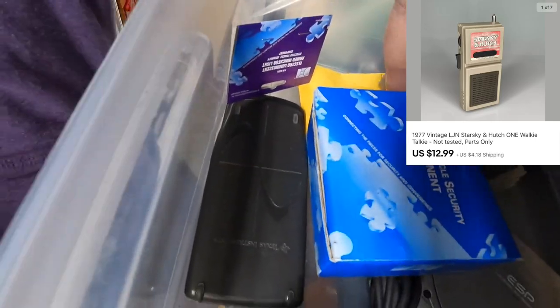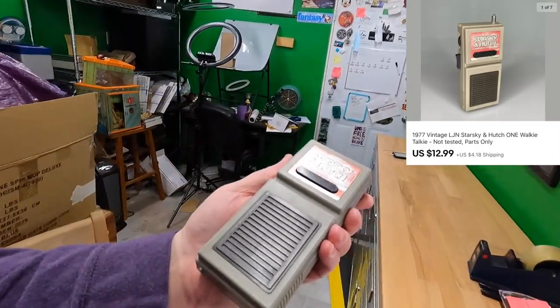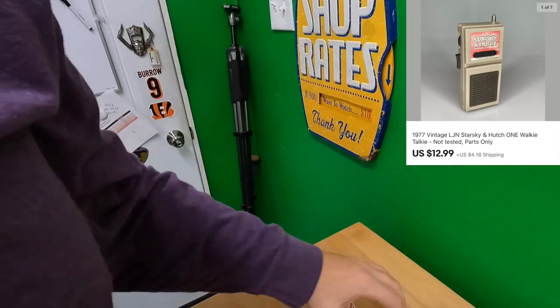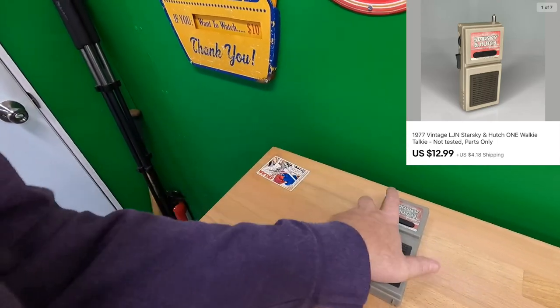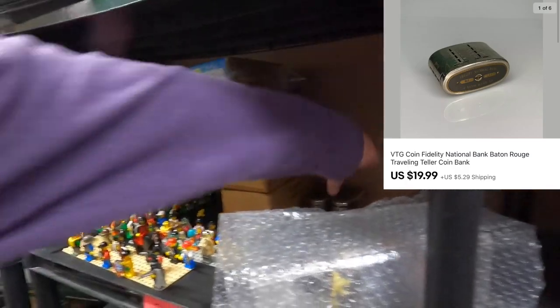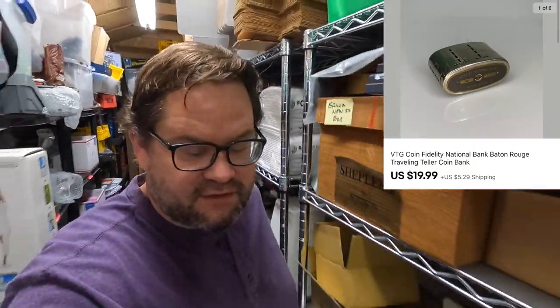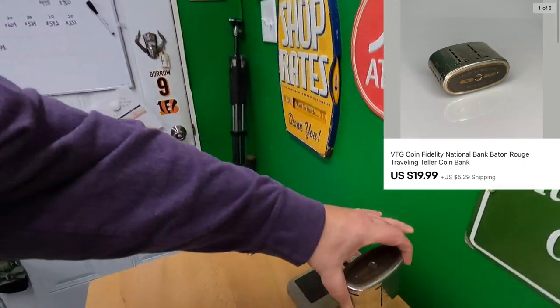Robert bought two things from me. He bought a Starsky and Hutch walkie talkie single — just this one. I see people asking $60-70 for the set, but I put the single up as-is condition for $12.99 plus shipping. Robert also bought an RLC Fidelity National Bank traveling teller. Thank you very much, Robert — I appreciate the business and I hope you like the stuff.